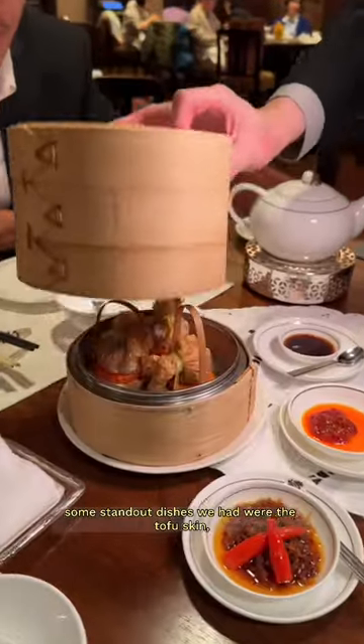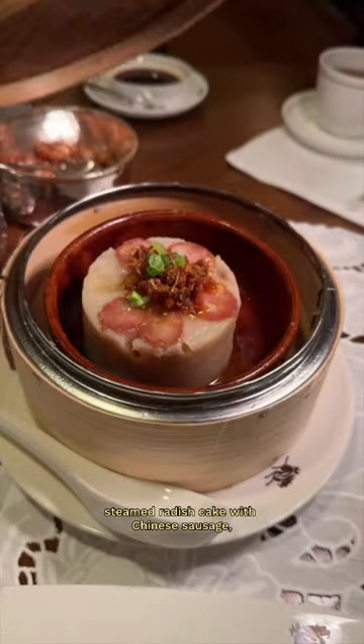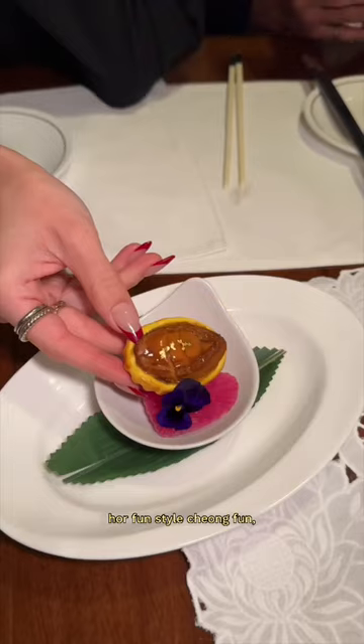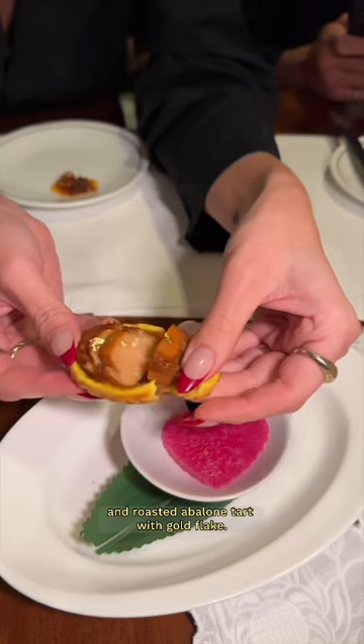Some standout dishes we had were the tofu skin-wrapped dumplings shaped like money pouches, steamed radish cake with Chinese sausage, whole fun style chun fun, and roasted abalone tart with gold flake.